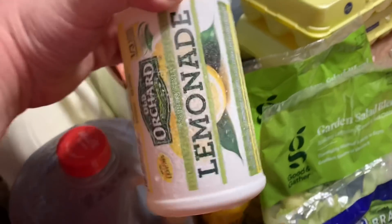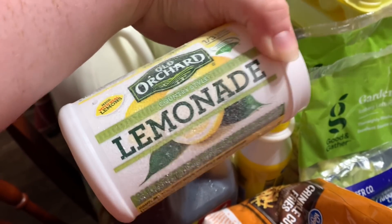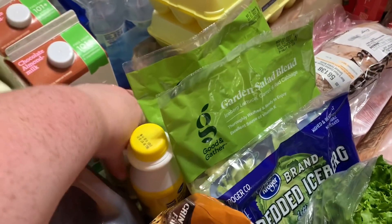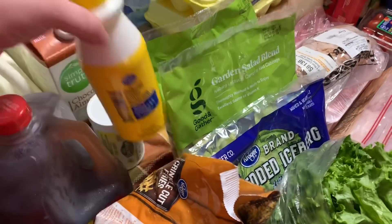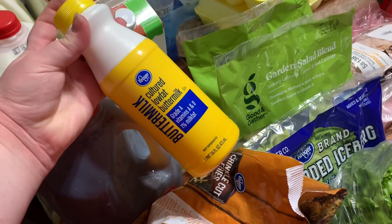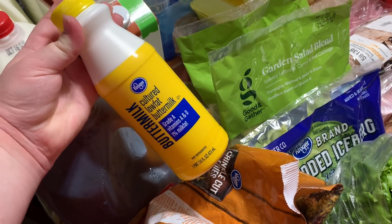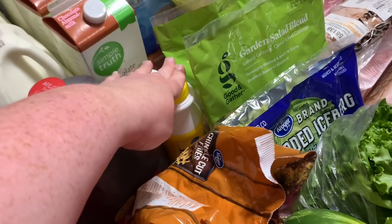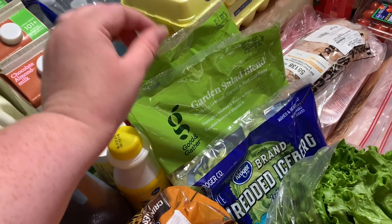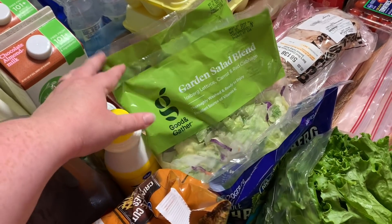I'm making a lemonade cake for the birthday girl, so I'm using Old Orchard lemonade — it calls for a frozen lemonade concentrate, and that was $1.49 from Target. I think the buttermilk was $1.19 for a pint from Kroger — that's to make homemade ranch dressing. Two bags of the garden salad blend — that's for our Italian dinner tomorrow — and these were $1.59 each.